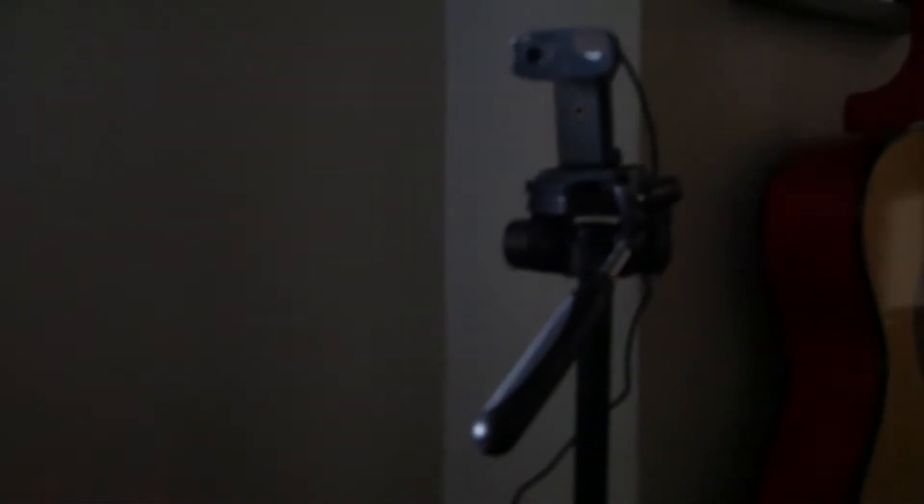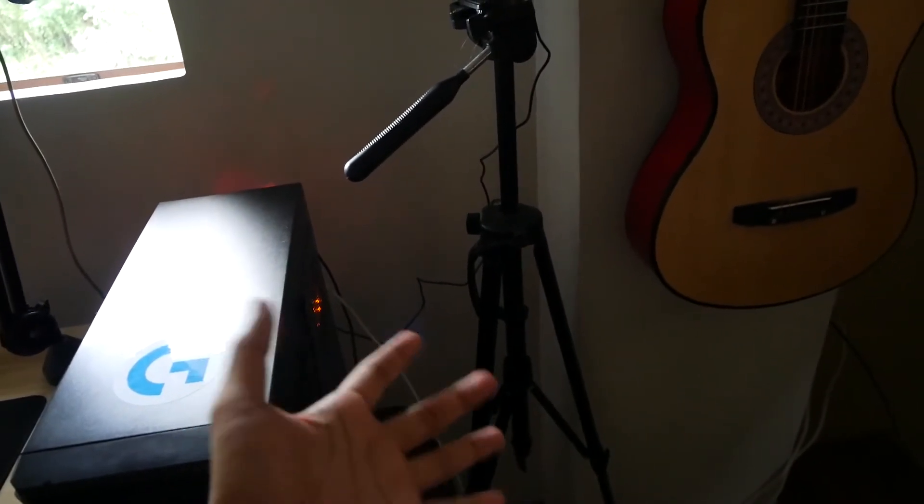Thank you guys so much for watching. That has been my setup reveal. More videos to come — please do follow my Twitch down below and please do subscribe to my YouTube channel. I'll be uploading as much as I can, but I'll be doing more content on my Twitch. Oh, I totally missed out — this is the one that's holding my camera on most of my videos. I set it up with a tripod. That's about it. Thank you guys so much.